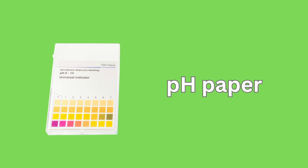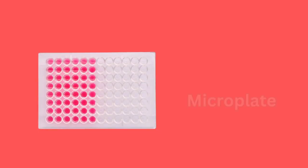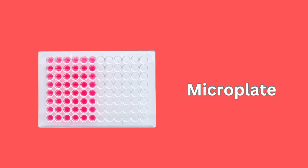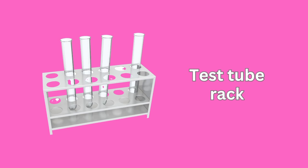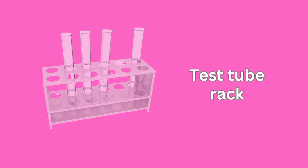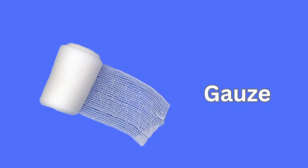pH Paper. Micro Plate. Test Tube Rack. Gas Jar.